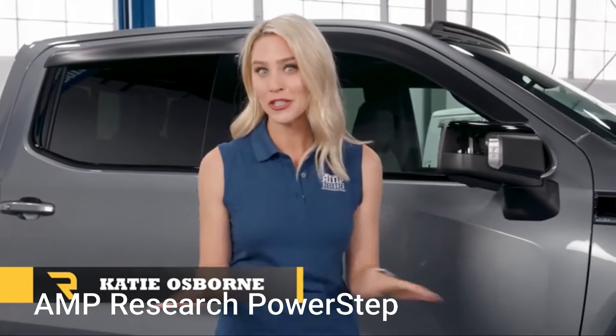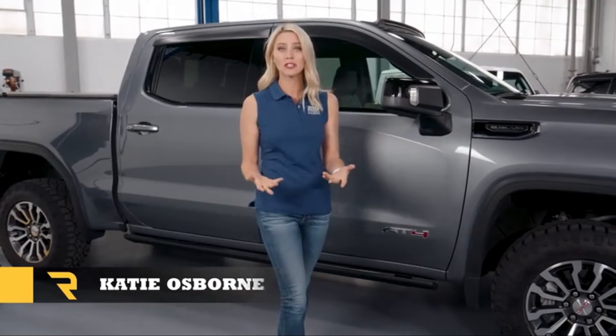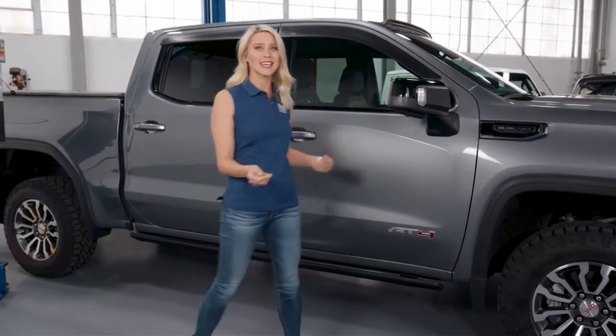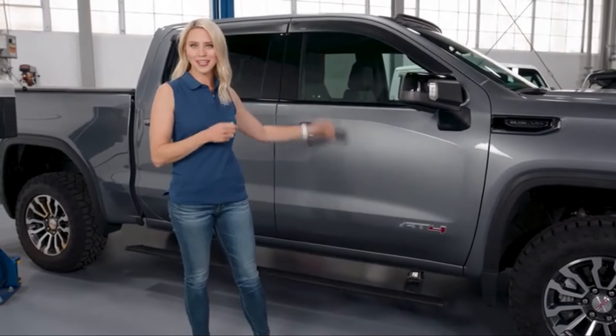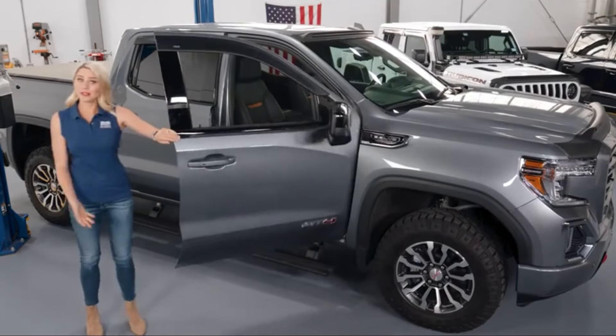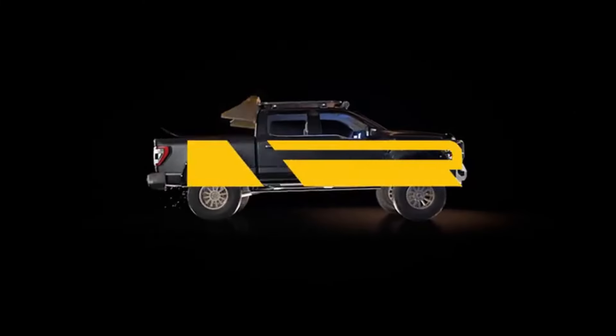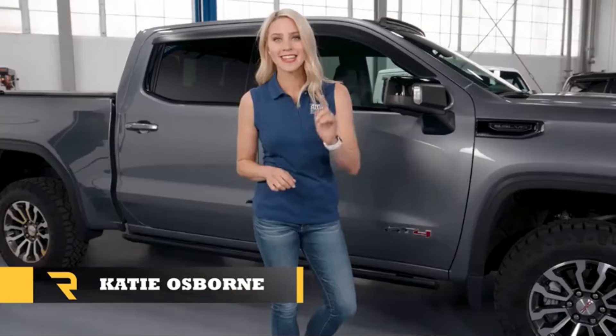Product 1: Amp Research Power Step. The Amp Research Power Step is an innovative accessory designed to enhance the functionality and convenience of Dodge Ram trucks, specifically the 1500 quad cab models from 2002 to 2008, and the 2500-3500 quad cab models from 2003 to 2009. This aftermarket product provides users with an ergonomic solution for entering and exiting their vehicles, offering a modern alternative to traditional fixed running boards.